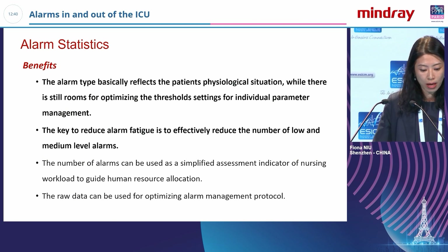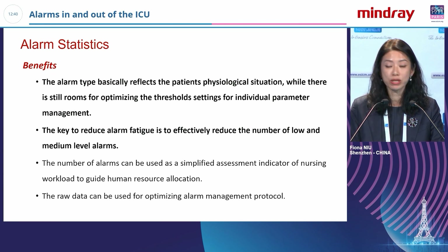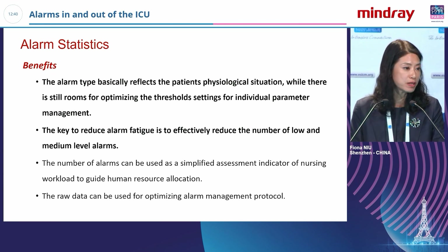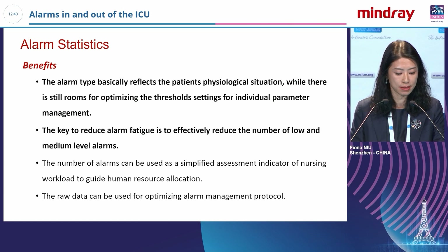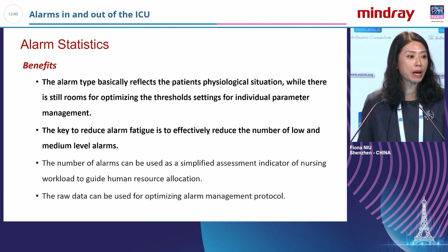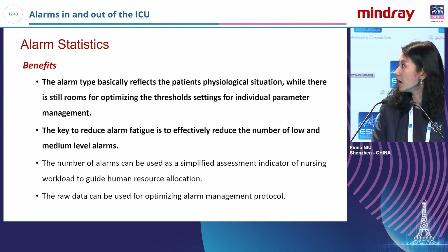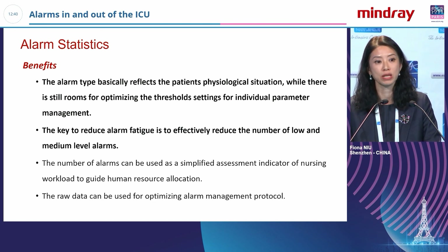To summarize alarm management: we still receive different types of alarms from different devices, but there is room to improve — by setting individualized alarm threshold parameters for each patient, and by using inference to reduce false alarms for each patient.